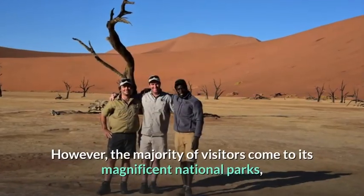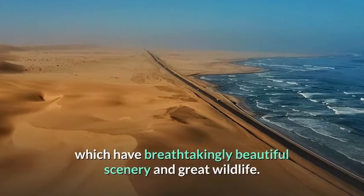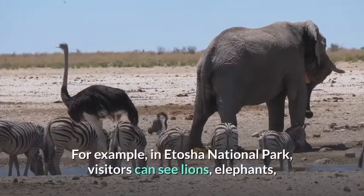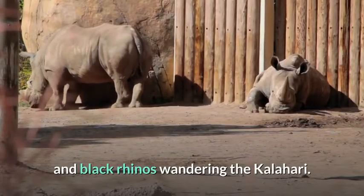However, the majority of visitors come to its magnificent national parks, which have breathtakingly beautiful scenery and great wildlife. For example, in Etosha National Park, visitors can see lions, elephants, and black rhinos wandering the Kalahari.